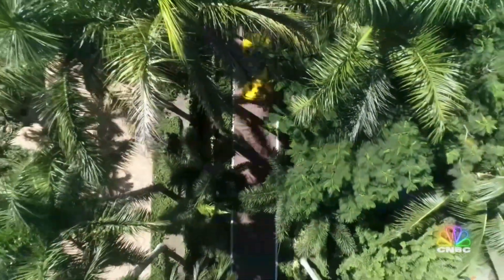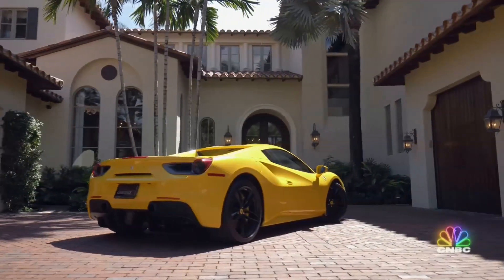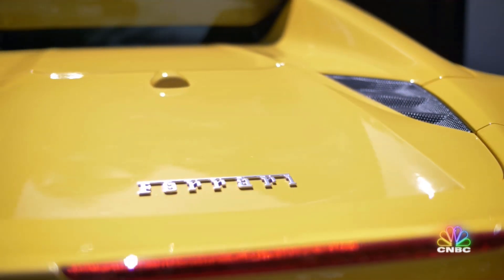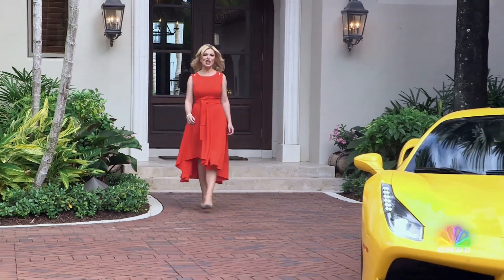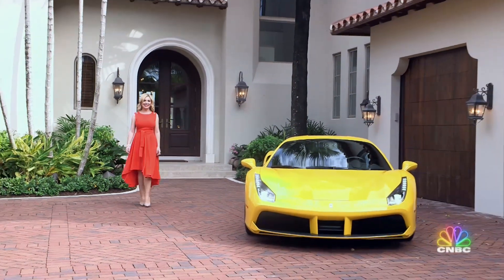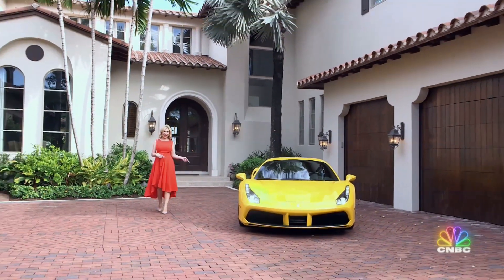Super broker Sonata Adjim is luring in wealthy buyers with a brand-new six-figure prancing horse. A gorgeous Florida home of this caliber deserves a little bit of bling in the driveway, so we are throwing in this beautiful 488 Ferrari.